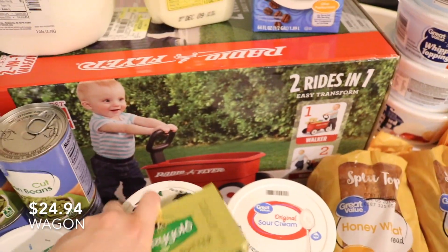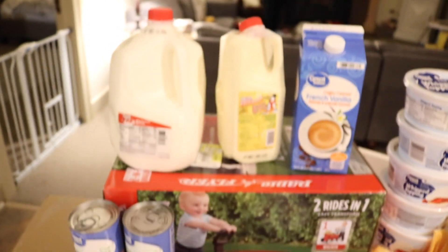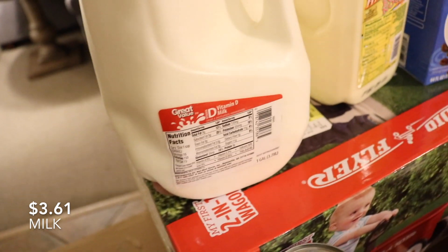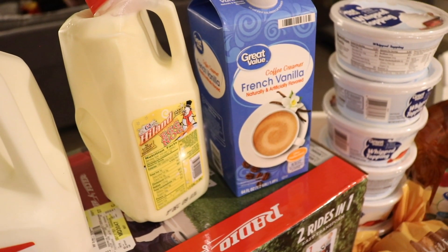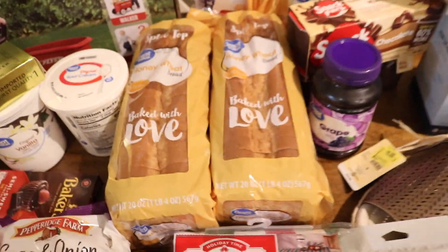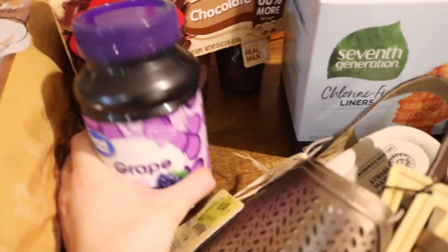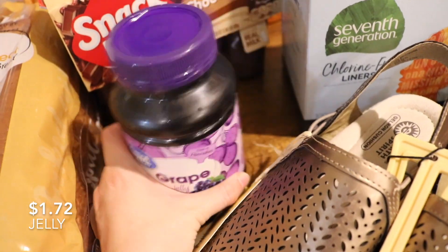Cooper was already playing with the wagon we bought today — I set it up as soon as we got home so he could play while we did some stuff. It's really cute. Then we have a gallon of whole milk, a little half-gallon of eggnog, and a little carton of creamer. Two loaves of Great Value honey wheat bread, that's what we like the most. Some grape jelly because we're also doing meatballs in the crock pot for Thanksgiving while we're cooking — I already have the barbecue sauce, so that's all I needed for that.